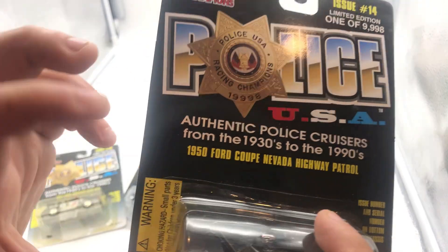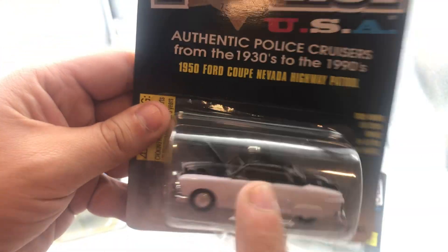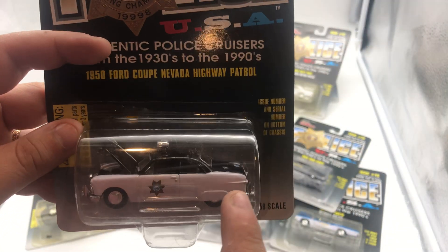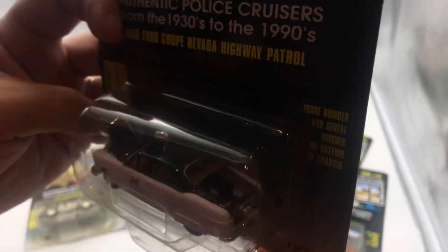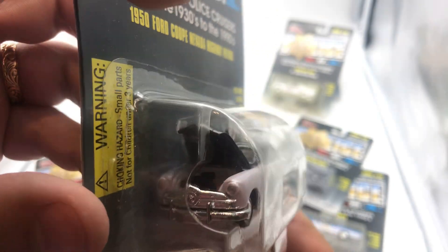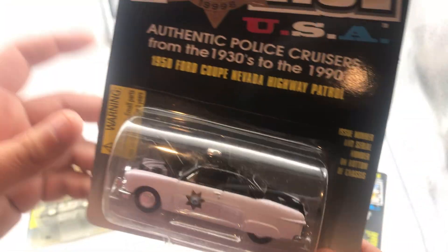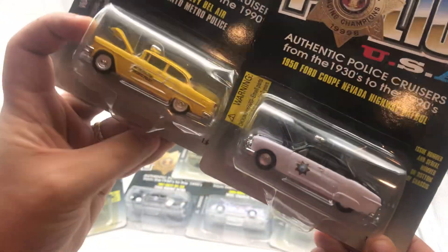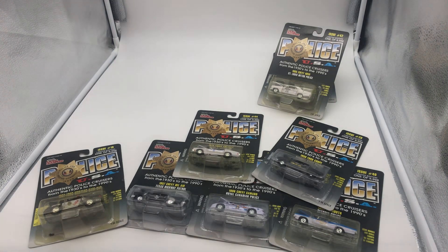And then we have the 1950 Ford Coupe Nevada Highway Patrol. Pretty interesting looking car. I'm not a huge fan of the Ford Coupe, to be honest, and the black and white doesn't really do it for me. Obviously this is 1950 versus the '55 Chevy Bel Air — I much prefer the '55 shape of the Bel Air.